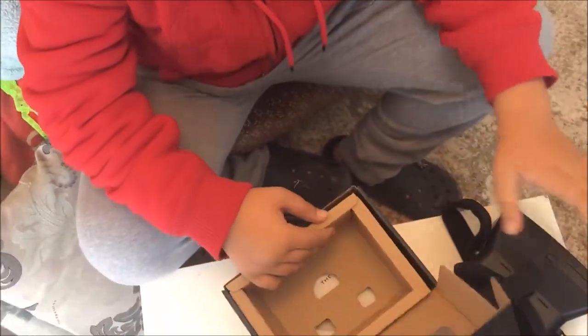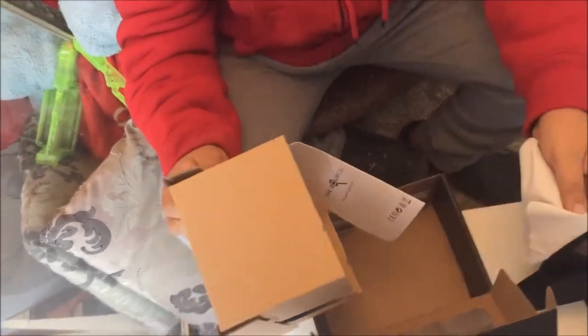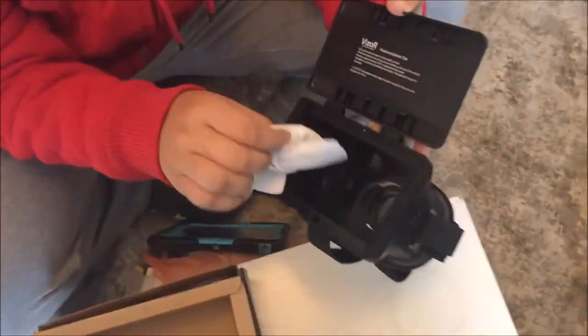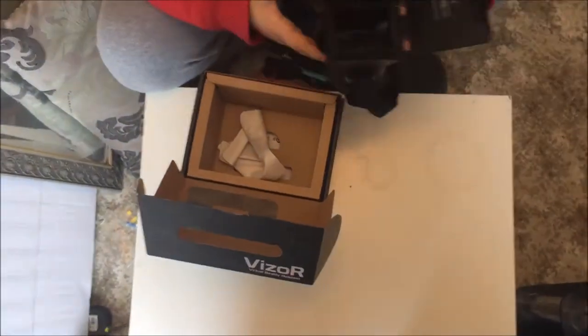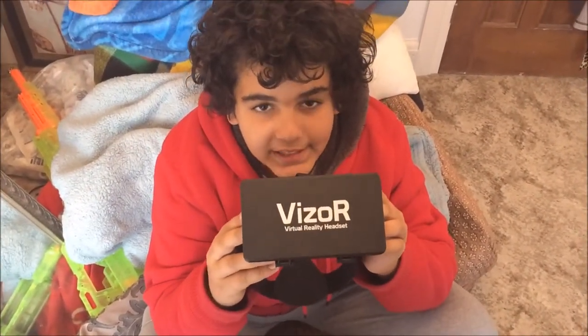In the box it did come with some packaging, but Harrison lost a bit of the stuff in London. It comes with a cloth to clean the lens — just do that now — and that is the VZOR virtual reality headset.